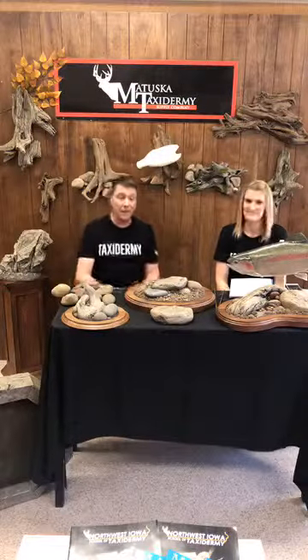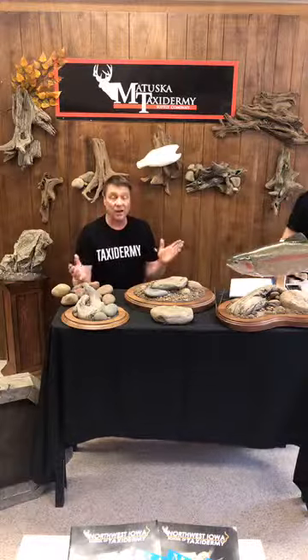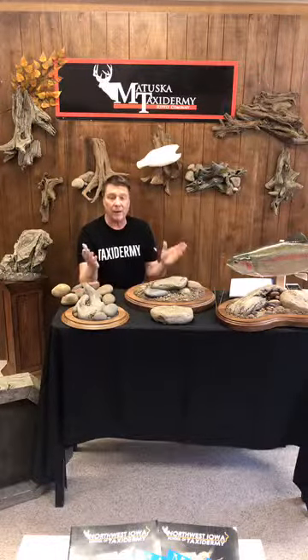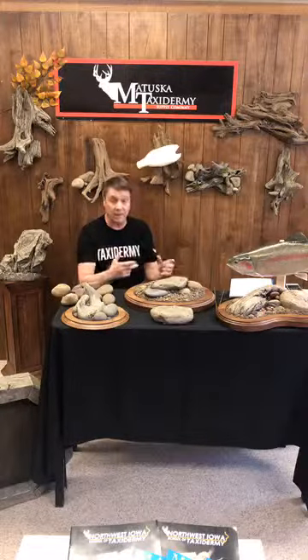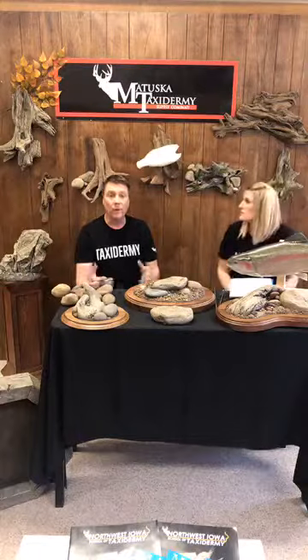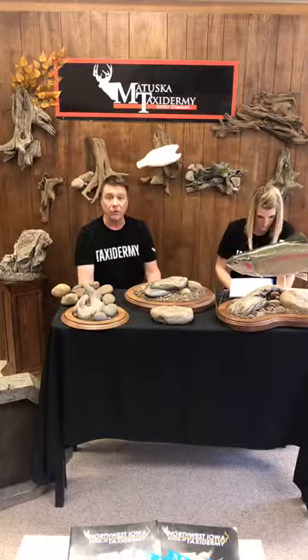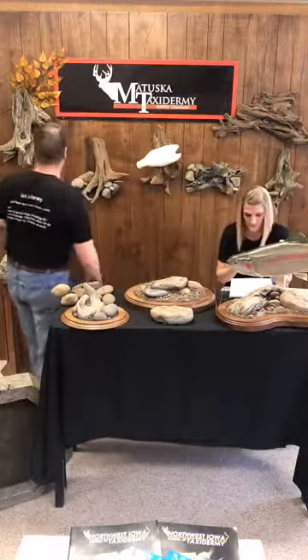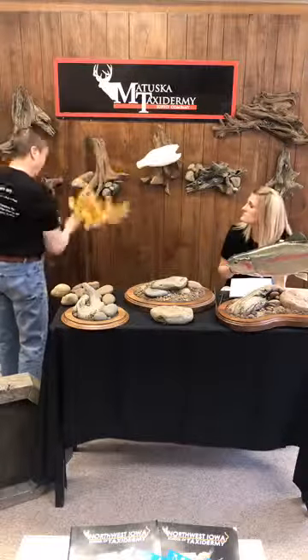We buy driftwood for the supply company, so we have hundreds and hundreds of pieces of driftwood. Even I will go down there and spend 30 to 45 minutes just picking that right piece. When I find it, I think, 'Oh man, that is perfect.' But it's a one-time deal — I used it for that standing pheasant, and that's it. That brought us to the idea: what if we picked out a really nice piece of wood, made molds of it, and made it at the supply company?